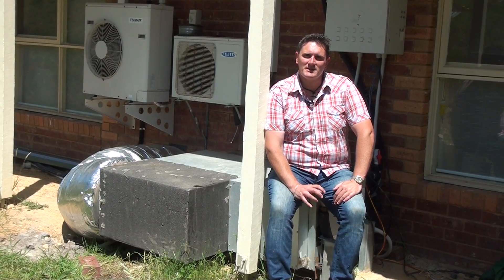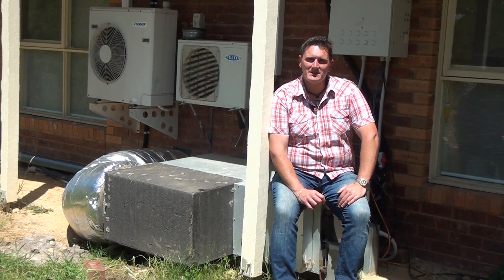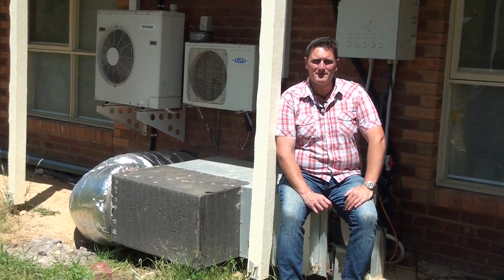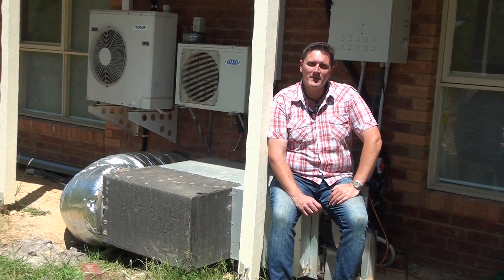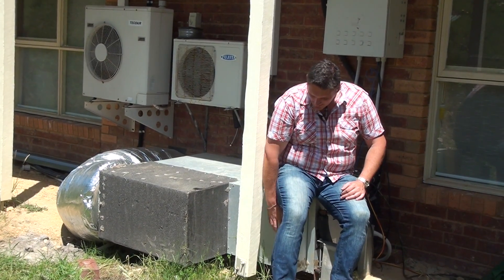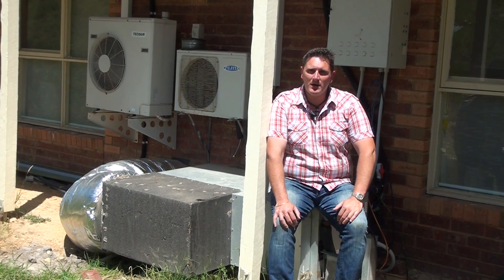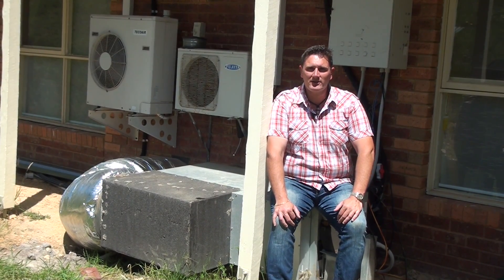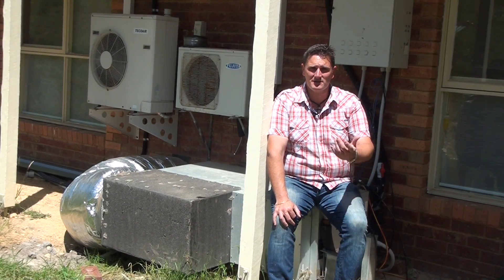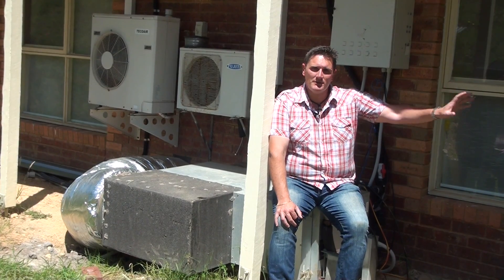The geothermal system is used to heat and cool the house across the year, and we have temperature extremes up here of basically plus 45 degrees Celsius down to minus 7 — we've actually had snow here as well. This module here is actually the module that heats the potable hot water, which is basically a by-product of the geothermal system. So the potable hot water is almost a free product that you can use for your showers and dishes.